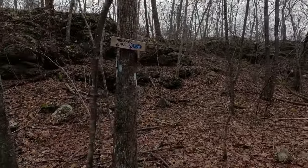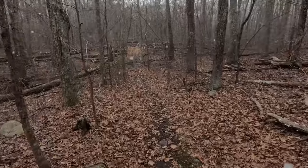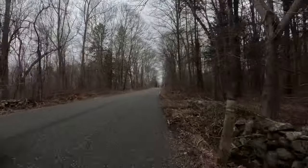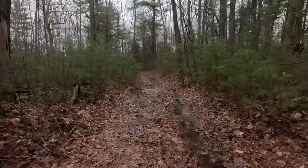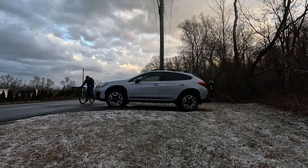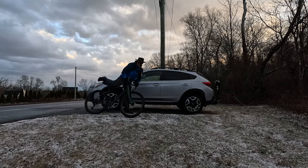That brings us to the end of the Quinebog Trail. I got 9.4 miles on my AllTrails. We just crossed Lester Road — let's go see if my bike is still where I left it. That's going to wrap up a very wet day. We did 10 miles hiking and 6.5 miles on the bike. Thanks for joining me and I'll see you on the next adventure.